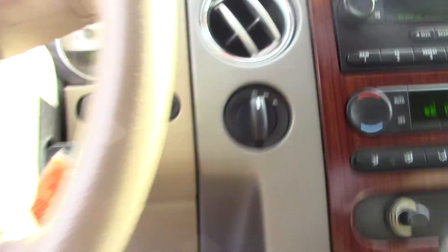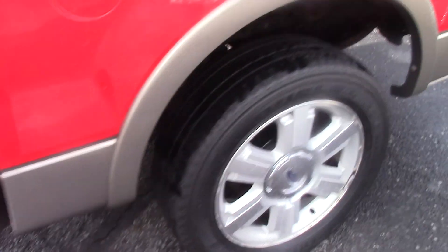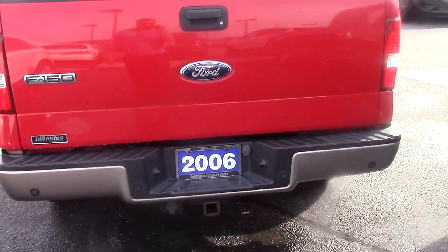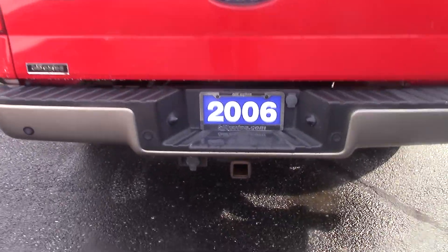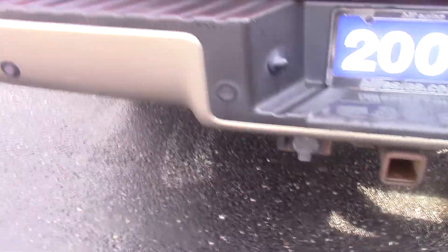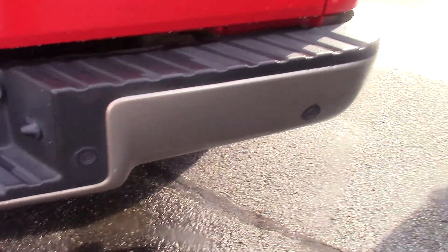It is a four-wheel drive truck. Taking a look around the back here, you can see it does have a tow package — the hookups are there to the left side. The rear bumper has the rear sensors on the back.